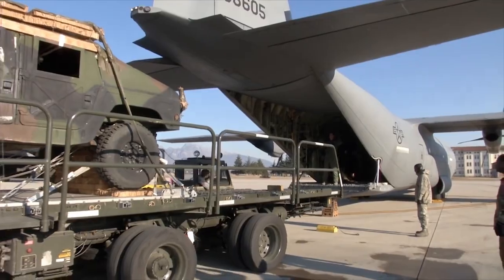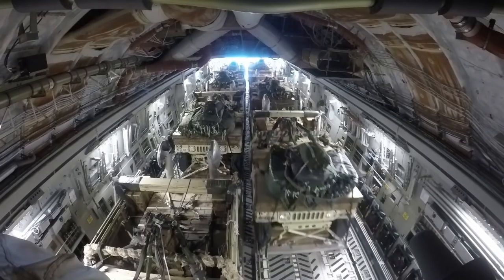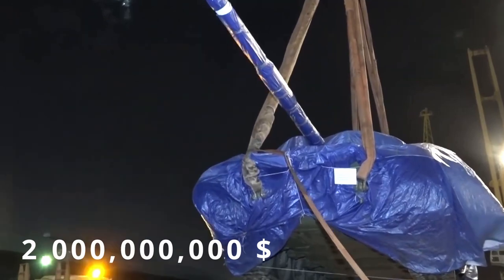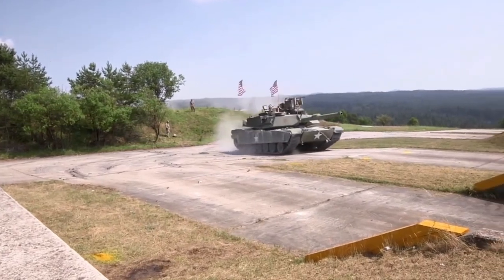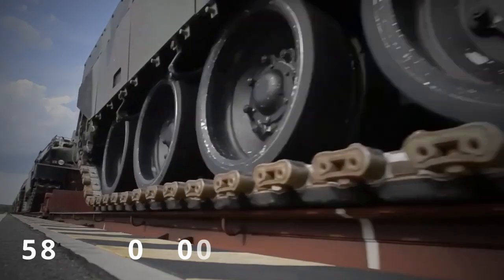The first delivery of weapons to Ukraine took place in March 2022, when 19 countries, led by the United States, allocated more than $2 billion to provide military equipment. Among these were T-72 tanks, which the Ukrainian military was already familiar with. But then more interesting specimens arrived, such as the Abrams and Challenger, costing a total of $580 million to transfer.